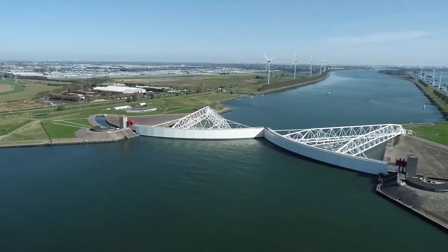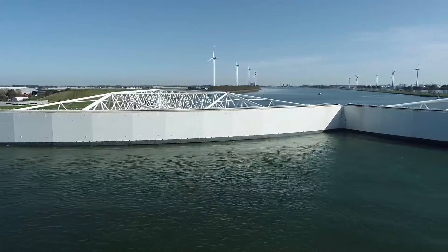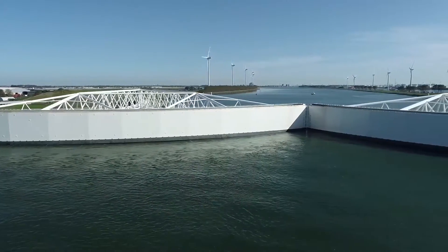When shut, the lower pipes fill with water, dragging the barrier down to form a solid defense. I always say it's like a big insurance policy — we don't use it a lot, but when we do, we protect more than two million people and the big port of Rotterdam, which is the biggest port in Europe.